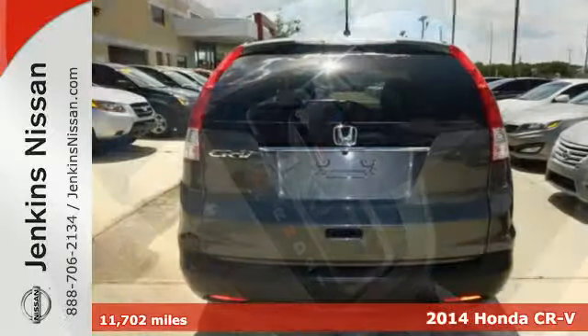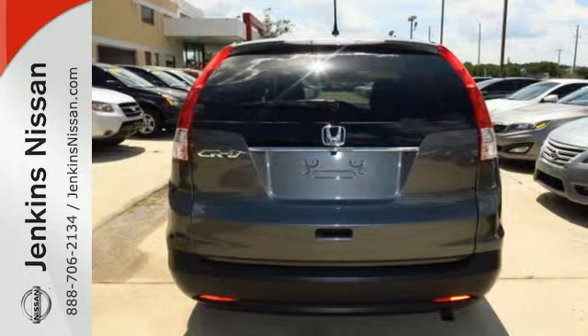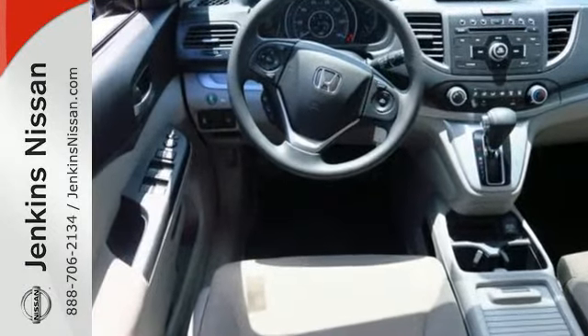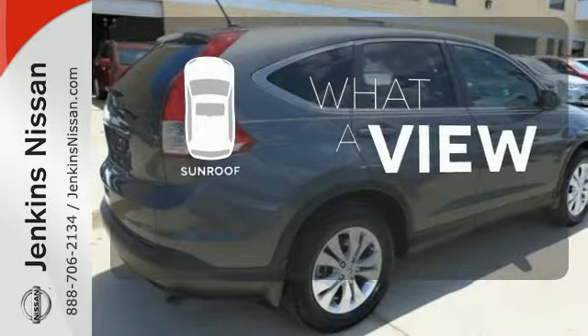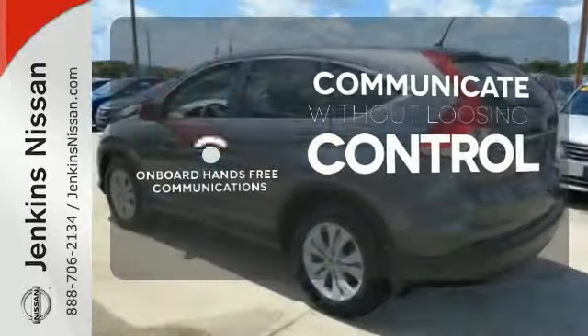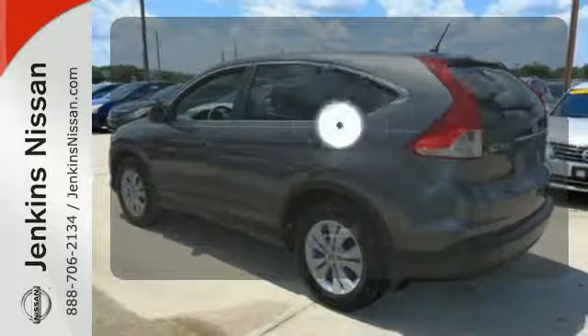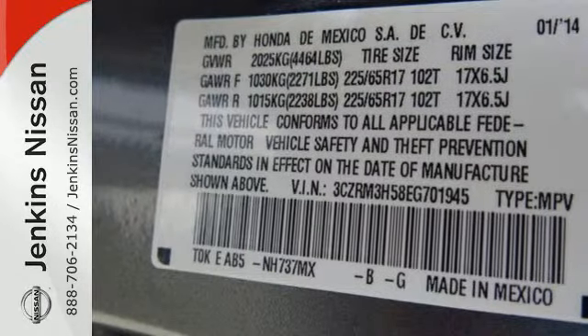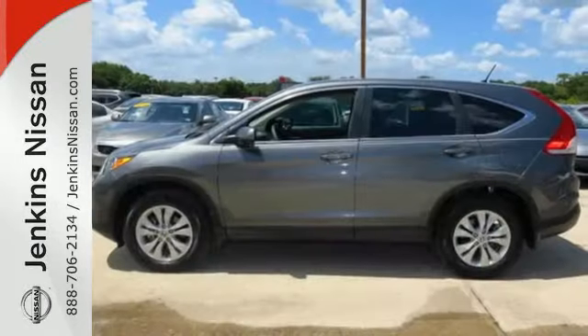It comes with a remote entry system, Bluetooth, and rear view camera. Plus, you'll enjoy all that cargo space with the rear seat folded down. The sunroof gives you fresh air for your drive. Onboard hands-free communication keeps your hands on the wheel without compromise. A multifunction steering wheel makes multitasking a touch easier. It'll provide the performance and refinement you want.